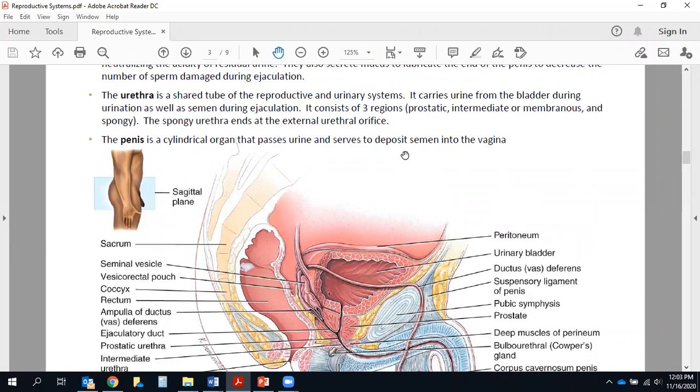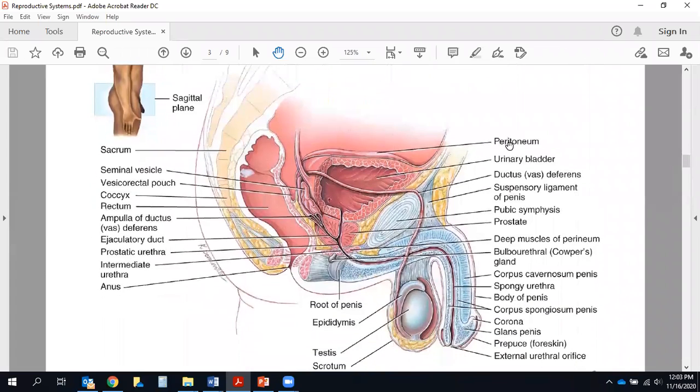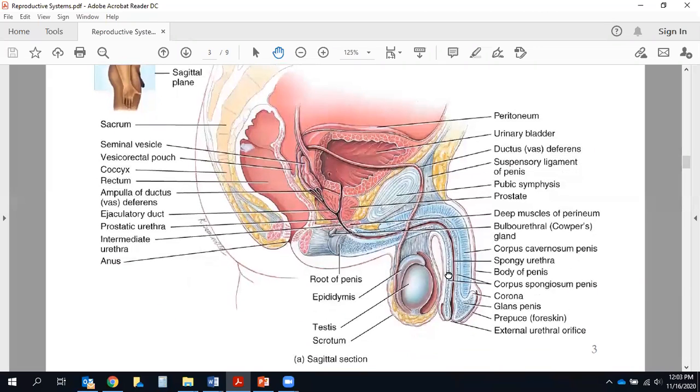The penis itself is a cylindrical organ that passes urine and serves to deposit semen into the vagina. We'll talk about all the labeled parts on the next slide. This figure is the same one we saw at the end of our urinary lecture — I told you we'd wait and identify the structures when we got to it. You can see it's a lot more intricately labeled here with many more lines and structures than there were in that earlier lecture.